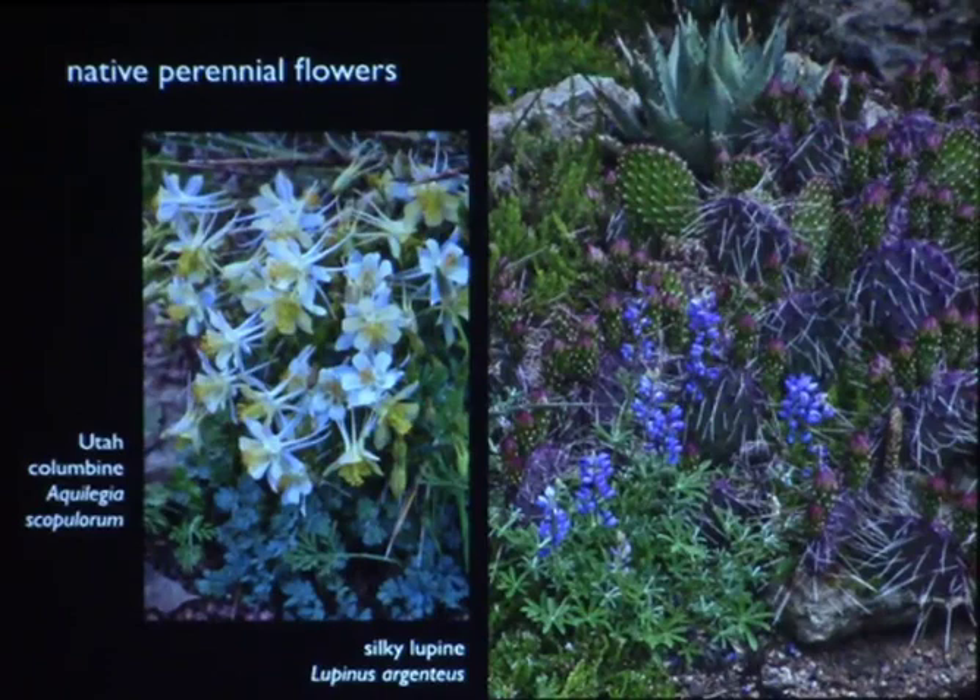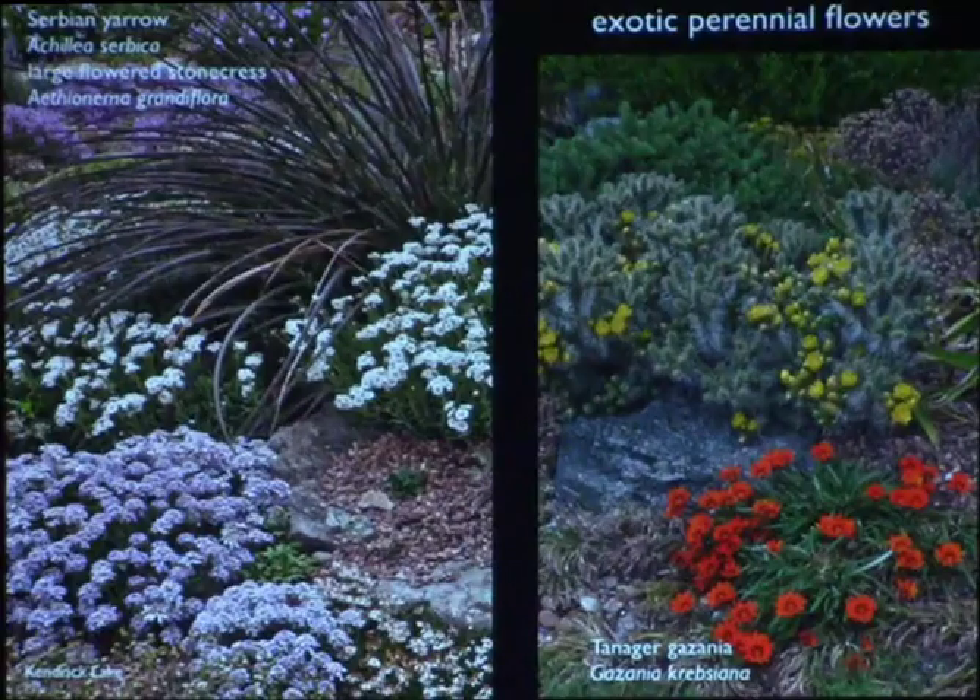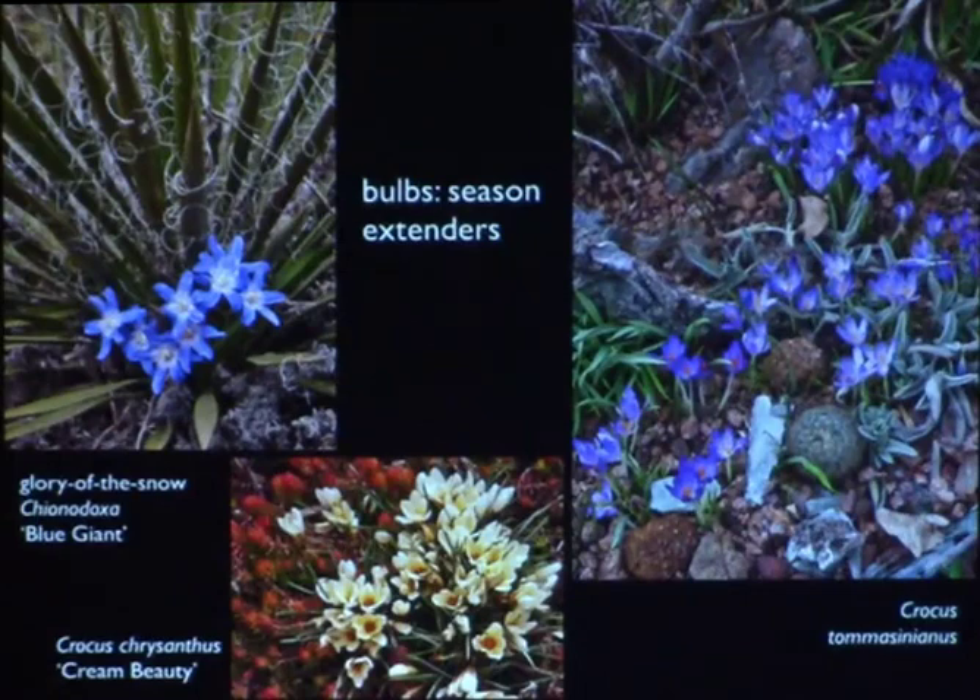We're also looking at native perennial flowers like the silky lupine. I actually like things woven into opuntias, like this dryland columbine — the little Utah columbine aquilegia scopulorum you see in the deserts of Utah. There are also exotic perennial flowers: a perennial gazania, Serbian yarrow, and stonecress here at Kendrick Lake. Bulbs are wonderful — they're from the same continental climate type as where I live, Central Asia. We have lots of choices and more every year. Shown here are early crocus and chionodoxa, taken at my house in February and March.